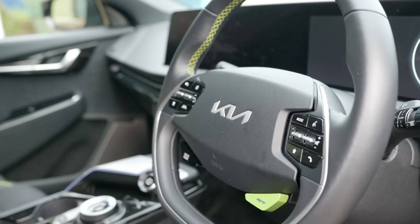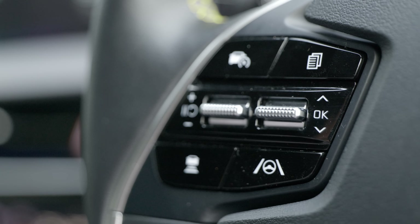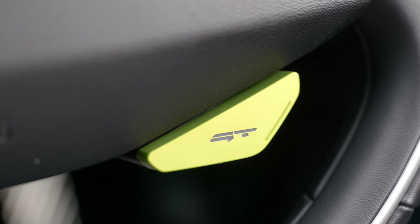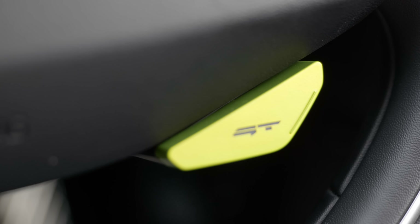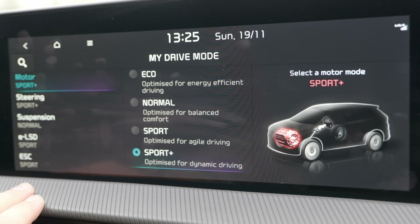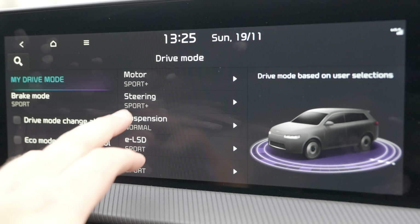The steering wheel is a fairly clean and very nice design — the two-spoke thing is a little bit retro, but all the buttons are proper, physical, and very logically laid out. Just below the airbag you have on the left your drive mode selector, and on the right a big lime green button that says GT. That is essentially a hotkey to switch you either between GT mode or your individual drive settings, and I like that a lot.